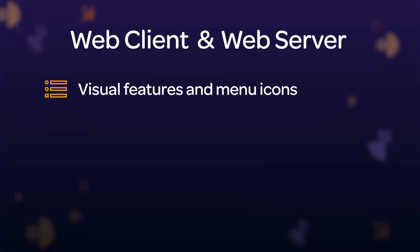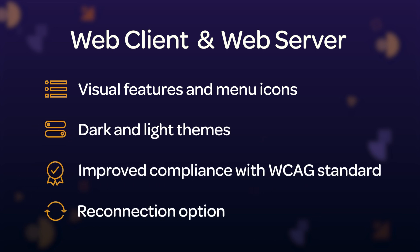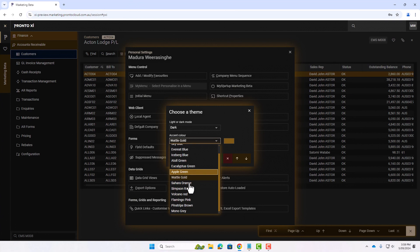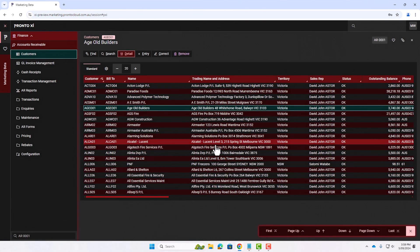For our Web Client and Server updates, we have focused on improving the visual features of ProntoXI for a more streamlined experience. From standardized menu icons and icon support, to the implementation of dark and light themes, and improved compliance with WCAG standards around contrast.